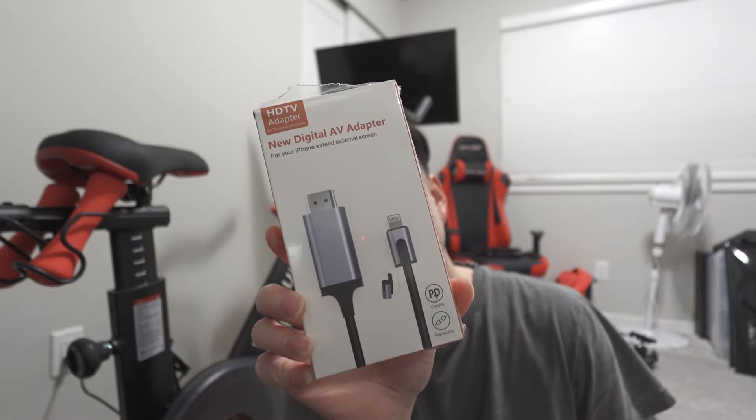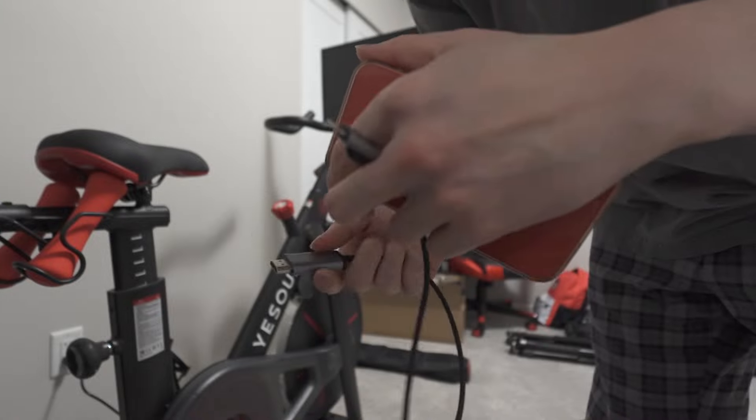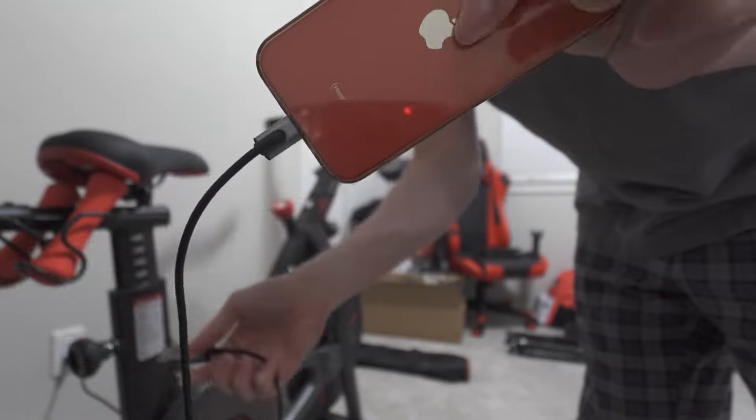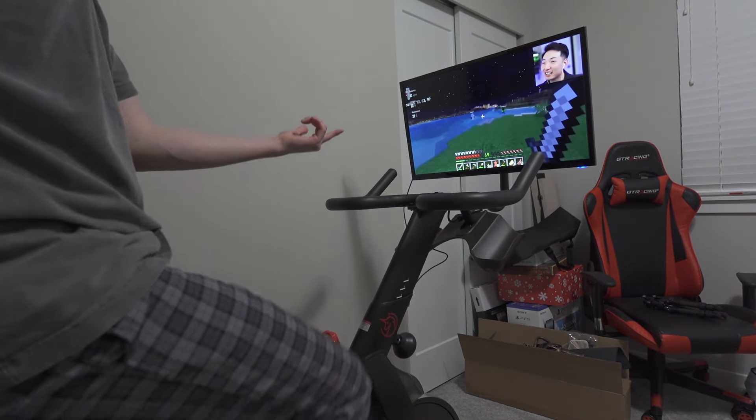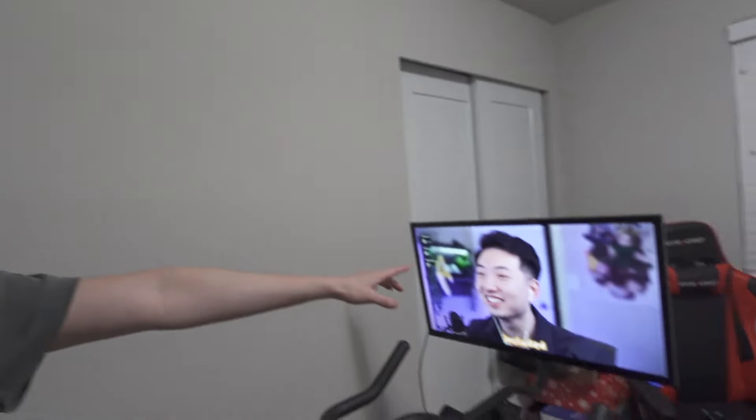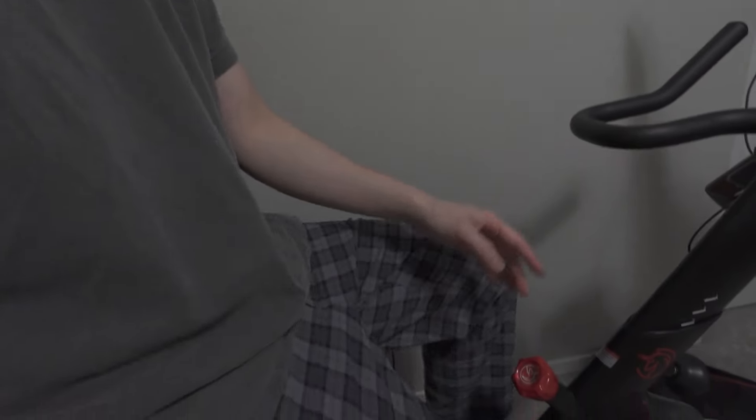Depending on the phone you have, it will come with a cable for either iOS or Android — in my case I have an iPhone. You can plug it in and watch Netflix or YouTube while you're riding the bike, which is really convenient. So it's an HDMI to Lightning cable — plug it into my phone and then into the back of the monitor. Guys, look — I'm watching my own Minecraft video on the screen right now! And you can see the RPM and basically the information of how my workout is going.